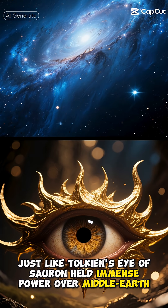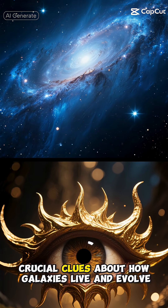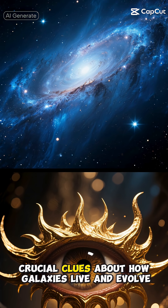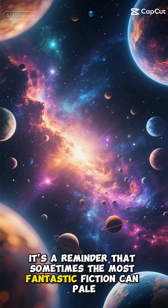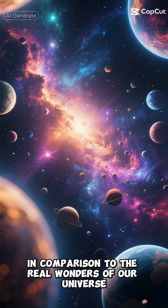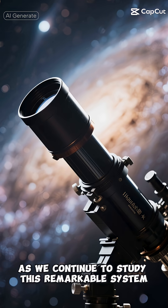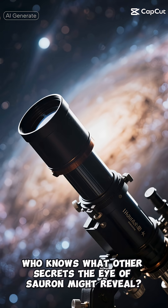Just like Tolkien's Eye of Sauron held immense power over Middle Earth, this celestial eye holds crucial clues about how galaxies live and evolve. It's a reminder that sometimes the most fantastic fiction can pale in comparison to the real wonders of our universe. As we continue to study this remarkable system, who knows what other secrets the Eye of Sauron might reveal.